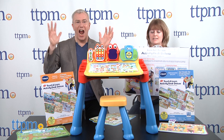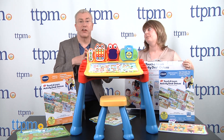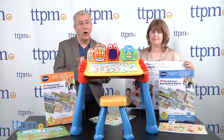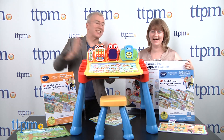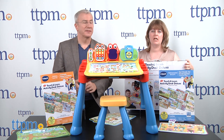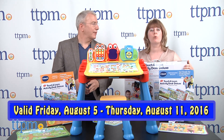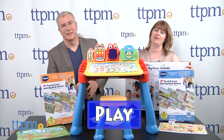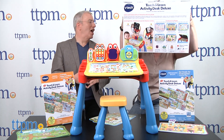Don't have to worry about going out and getting batteries. So how do they get this fabulous Touch and Learn Activity Desk Deluxe? Go to ttpm.com and click on the Play Date. You're going to find all the rules to enter — it's always free to enter. You have until 11:59 PM Eastern Time on Thursday, August 11th to enter the secret word PLAY. Please do not put it on YouTube, Twitter, or any social media channels. You have to come to ttpm.com to enter for your chance to win the Touch and Learn Activity Desk Deluxe.